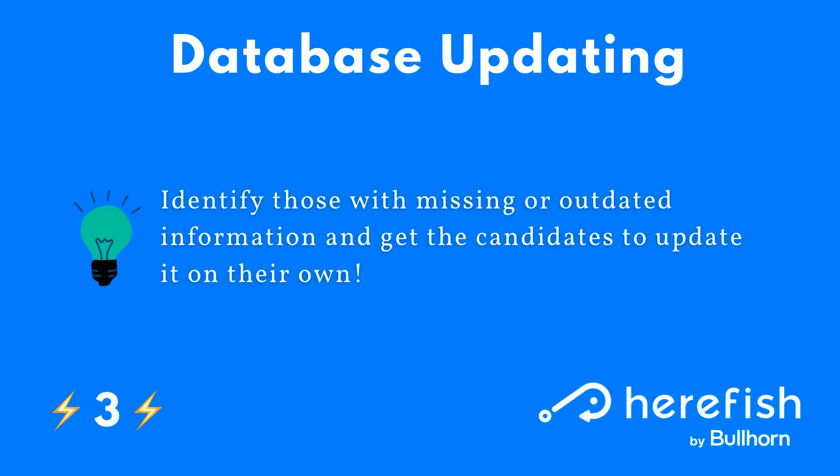Database updating is one of my favorite uses of surveys and should be done all the time. HearFish can identify records that are missing key information or have outdated information, and then you can get the candidates or clients to update that information through a survey. Answers provided to questions can write directly back into the database — a great way to get things updated directly from the source.